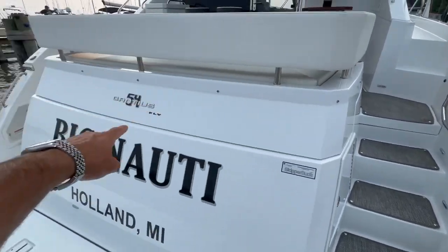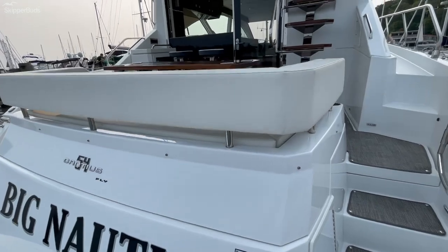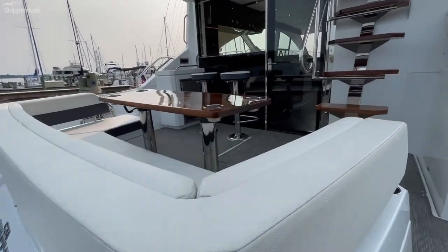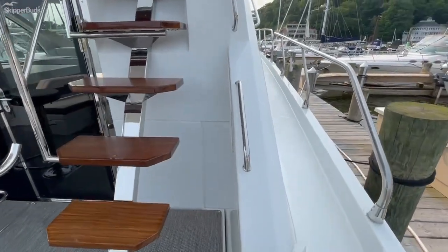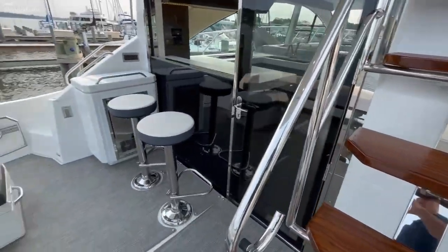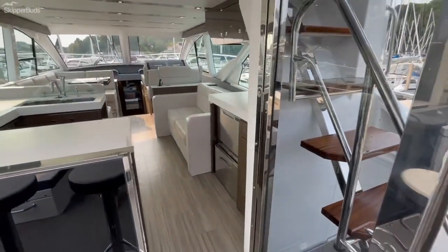The full flip-up transom accesses storage in the stern. There's a high gloss wood table and bar stools, which really open this boat up nicely.